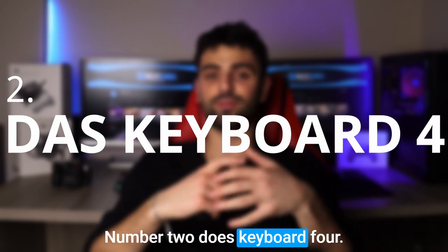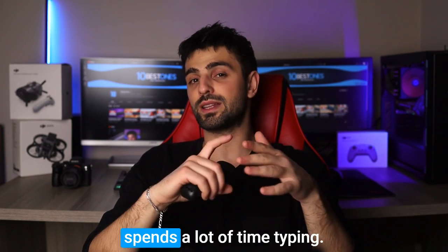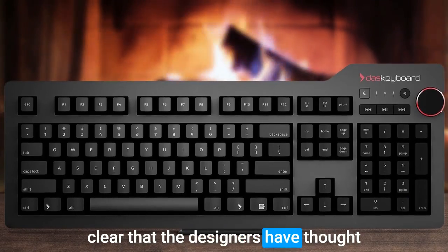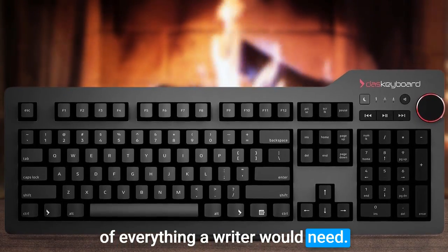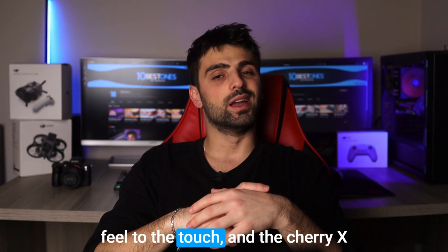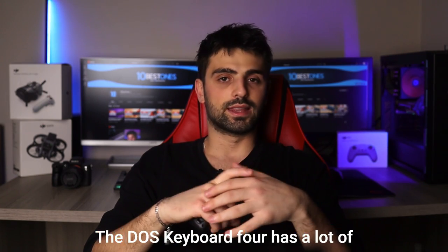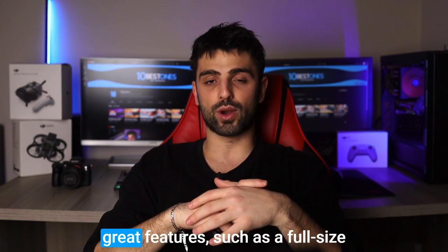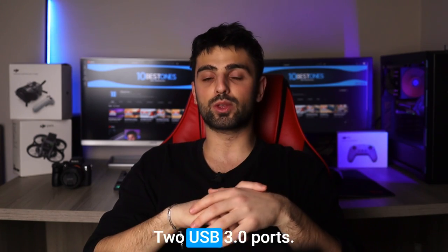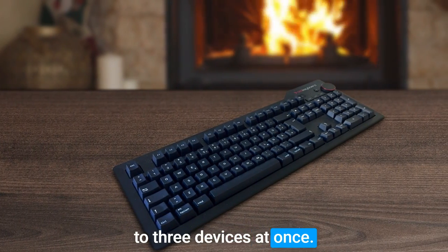Number 2: Das Keyboard 4. Das Keyboard 4 is a dream come true for anyone who spends a lot of time typing. This keyboard is a work of art, and it's clear that the designers have thought of everything a writer would need. The keycaps are made of a high-quality material that gives a satisfying feel to the touch, and the Cherry MX Brown switches offer a tactile and comfortable typing experience. It features a full-sized layout with a dedicated media control section, two USB 3.0 ports, and a built-in hub that can connect up to three devices at once.